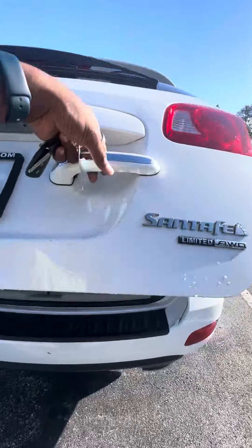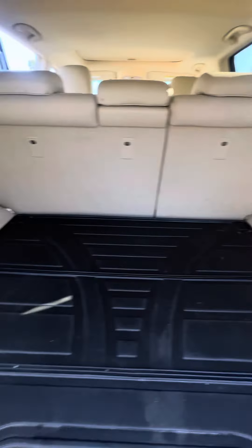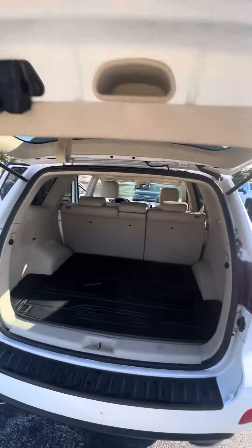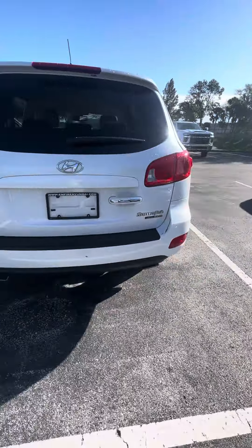Pull the lever — all-weather mats in the back, a lot of cargo space, very clean. It also has a dual exhaust.